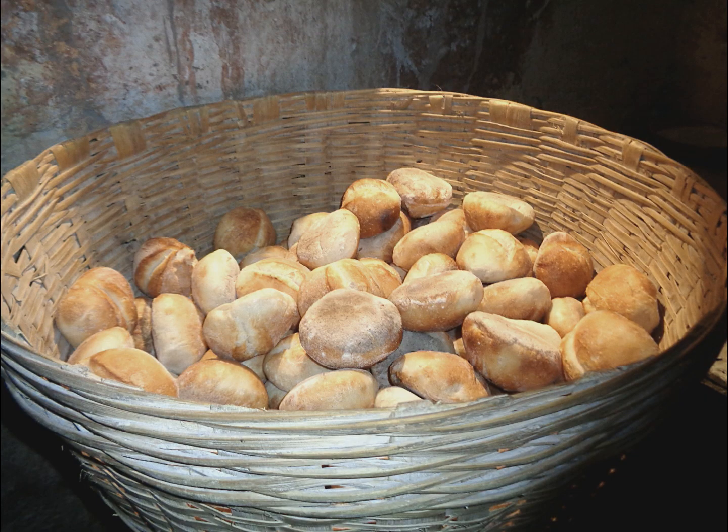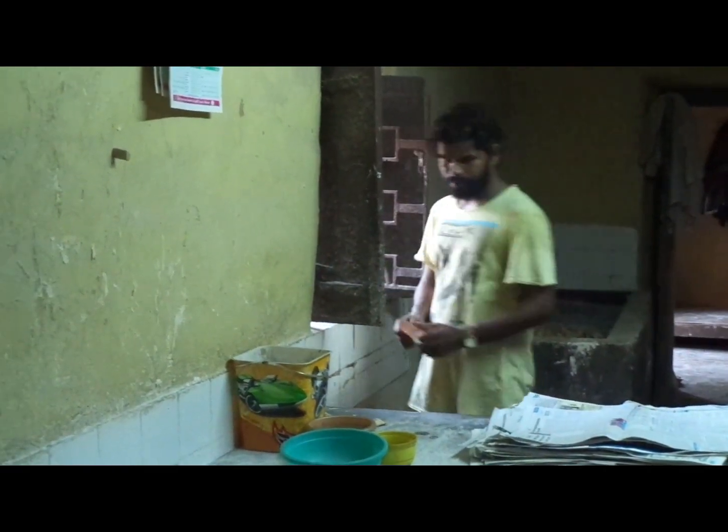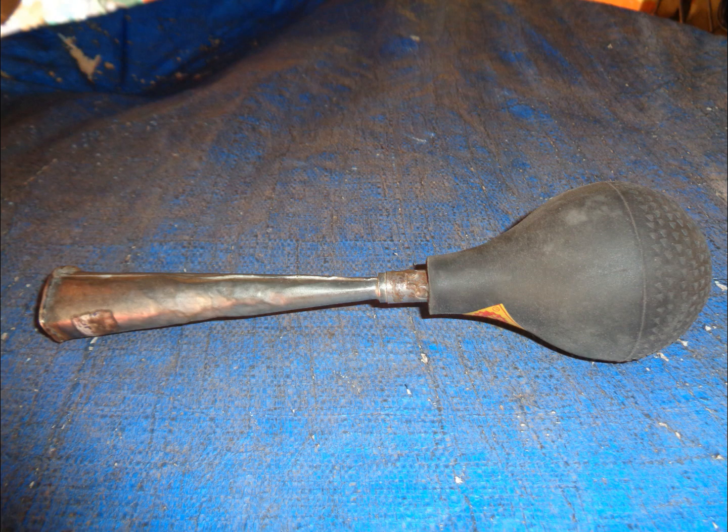The bread, after being removed from the oven, is placed in cane baskets locally called paantule. The smell of bread being baked draws one and all to the bakery. This bread is also delivered in a large paantule placed at the back of a bicycle, covered with a sheet to prevent any dirt from falling in. The arrival of the poder is clearly marked by his horn.